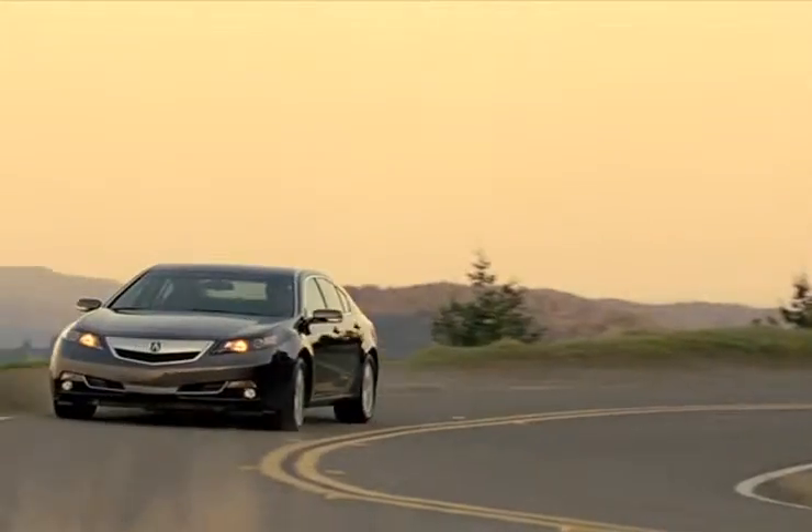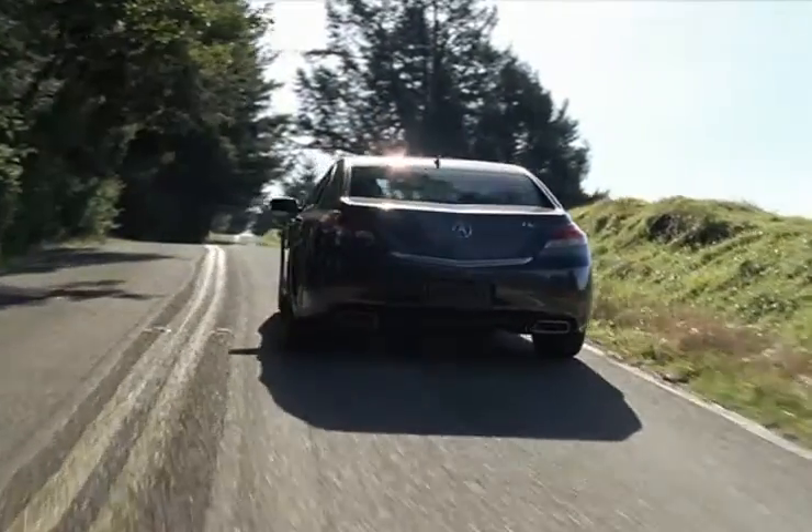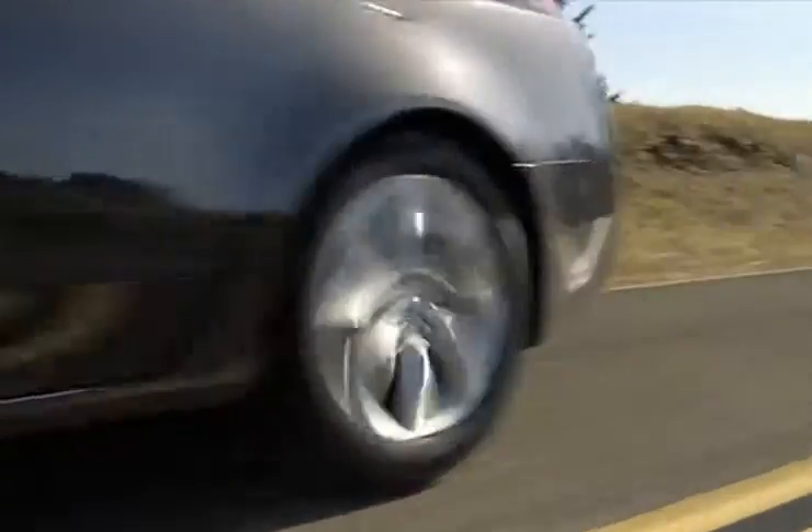Shoppers wanting a luxury sedan know the Acura TL is at the top of the list. With a large interior cabin that's loaded with user-friendly features, the TL is the perfect choice for any family.